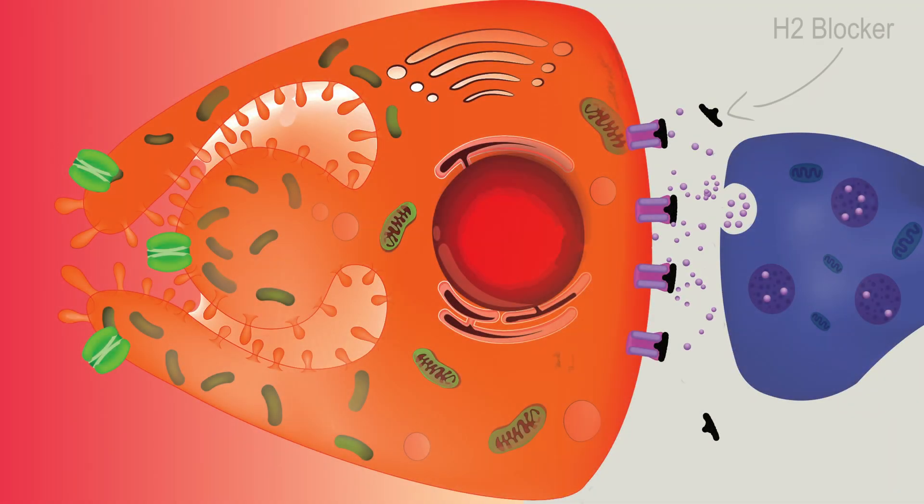H2 blockers like cimetidine and famotidine block the H2 receptor, preventing the histamine neurotransmitter from activating the parietal cell.